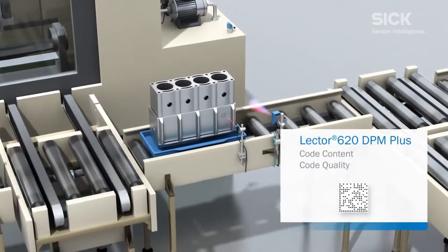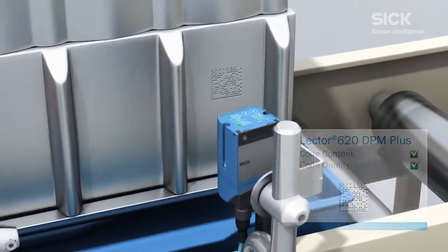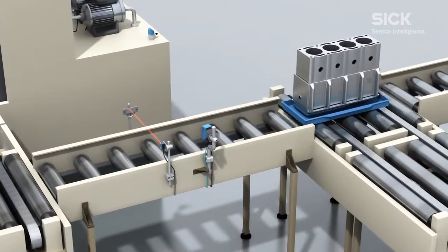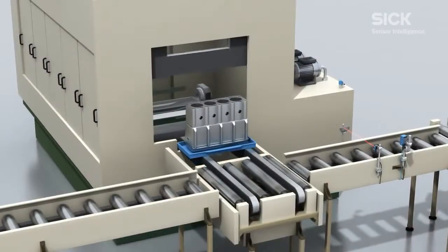The mark and the surface properties mean that the quality of these codes is not always ideal. The Lector 620 DPM Plus not only reads these codes, but also assesses their quality.